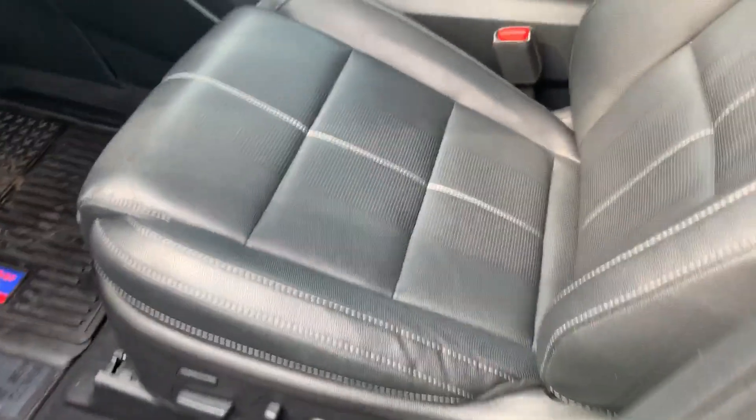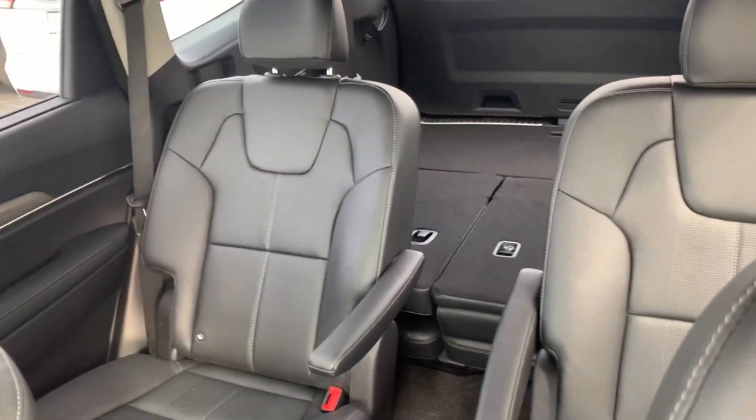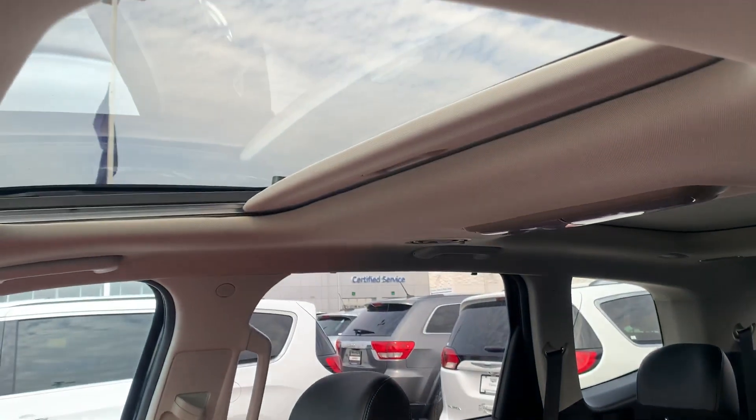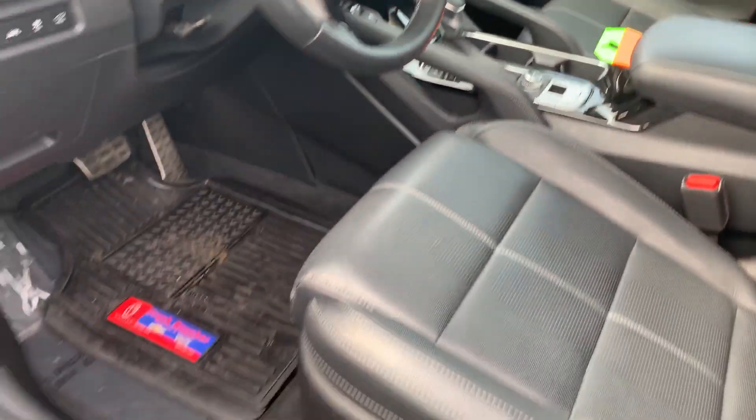Bringing you on to the interior here — quick shot of the leather second row buckets. It does have the dual sunroofs, and the media center is very nicely equipped. It's priced to move, so stop in and take it for a test drive.